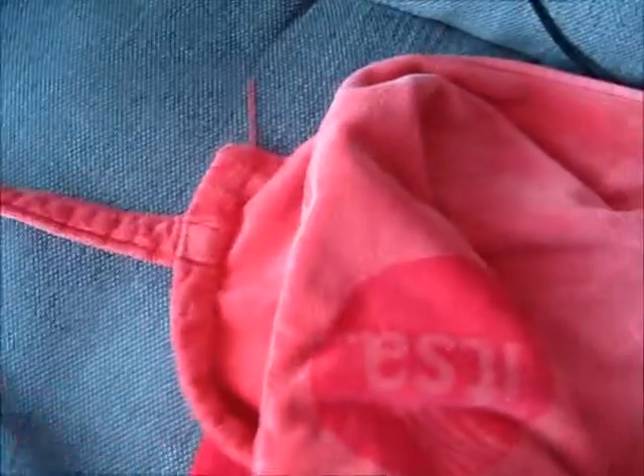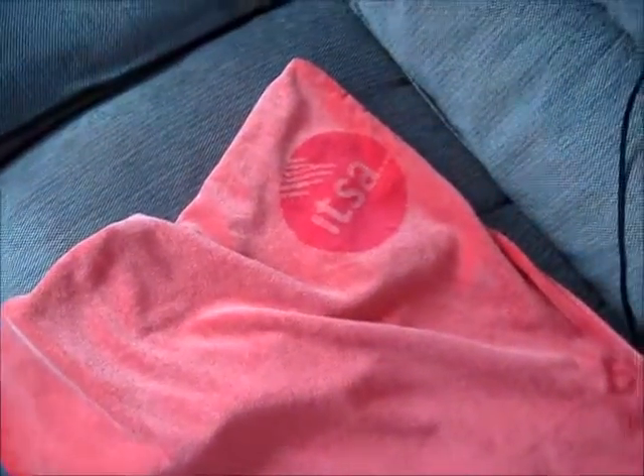Basically how it works is: this top part folds over and you hook it over the end of the sunbed and pull it down so it fits perfectly. Then at the other end, on each side there are little ties and you tie those to the bottom legs of your sunbed so it covers the whole length. It stays in place and doesn't fall down like a normal towel does — it's just amazing.